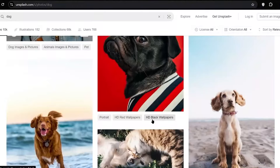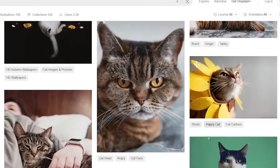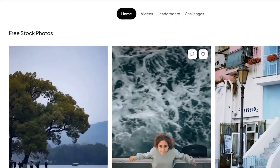Repeat this process for at least 5 to 10 images of pets such as dogs, cats, or any other animals you can think of. You can also use Pexels or Pixabay, which are similar sites offering high-quality, free pet images.